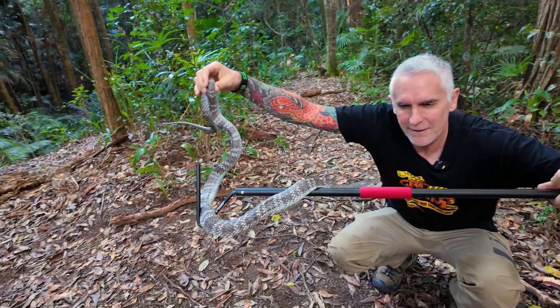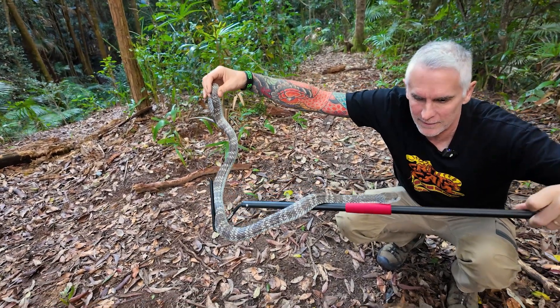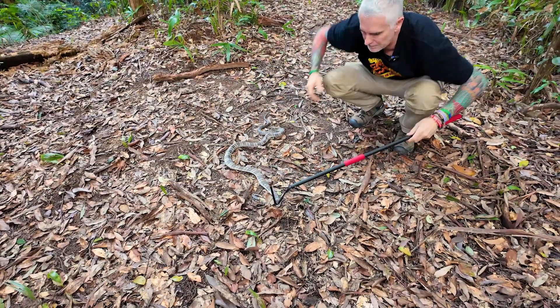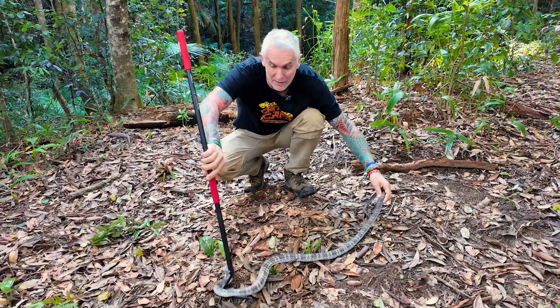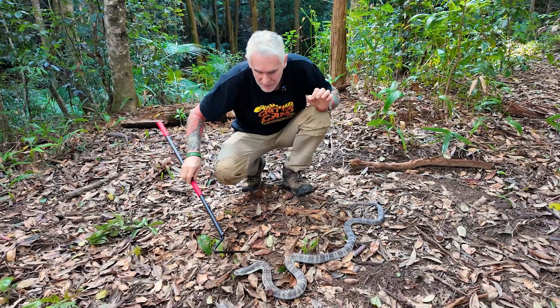Believe it or not, this is an average-size mainland or common tiger snake. Some of the island populations, especially down in the Chappell Islands, get much bigger — they can exceed six feet and get really girthy. That's particularly because they're feeding on things like mutton birds — little baby mutton birds that live in the burrows there.